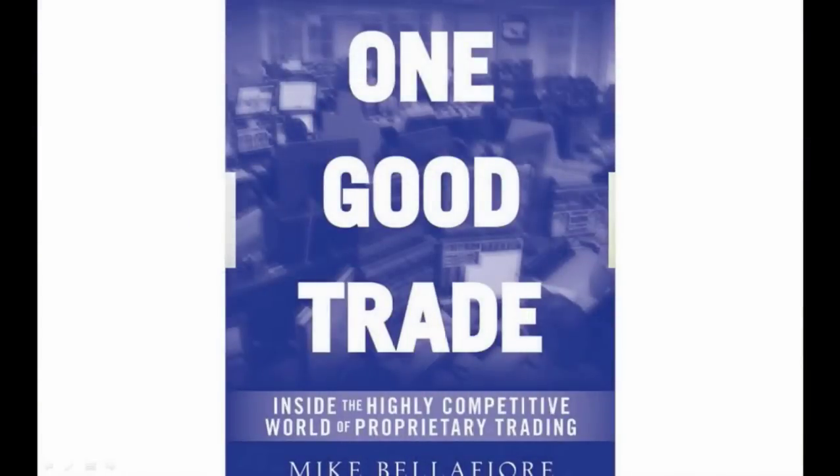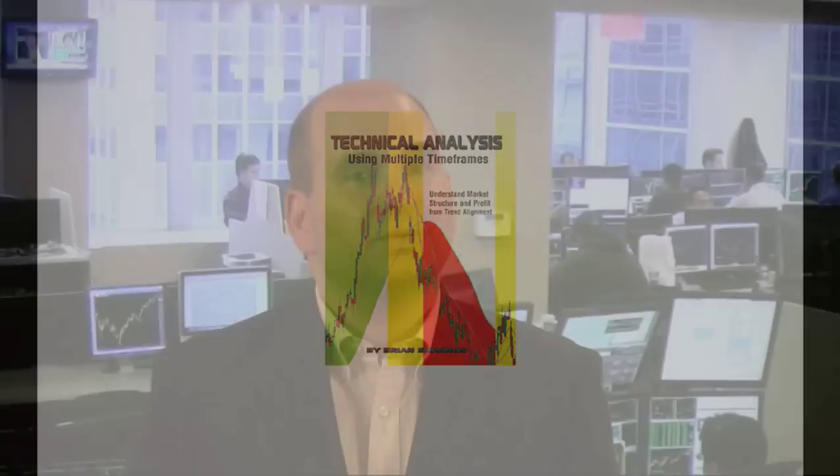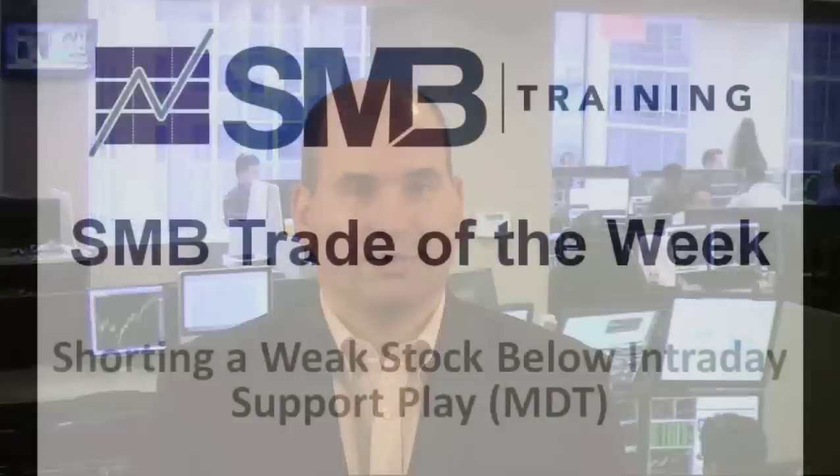Hi, I'm Mike Belafuri, author of One Good Trade and co-founder of SMB Capital, a proprietary trading firm that sits in downtown Manhattan. One Good Trade, along with Brian Shannon's book Technical Analysis Using Multiple Time Frames, were recently named by Trader's Library as books likely to become trading classics. Welcome to SMB's Trade of the Week.